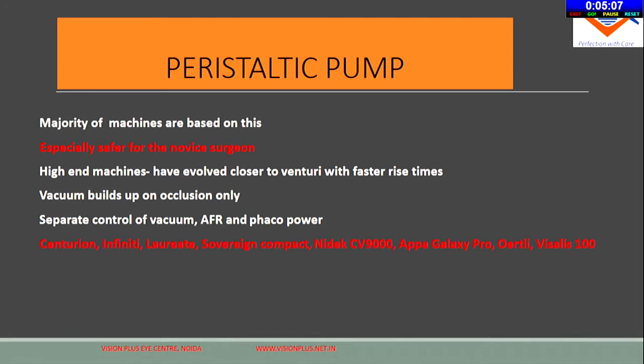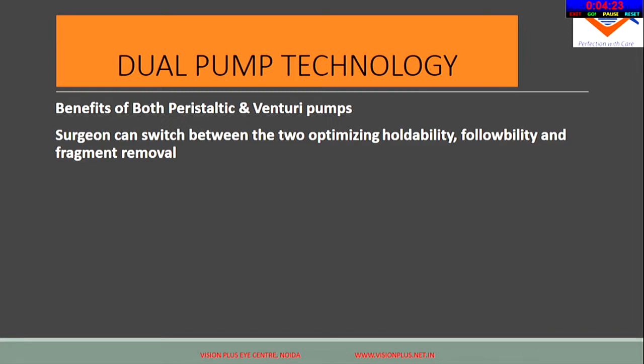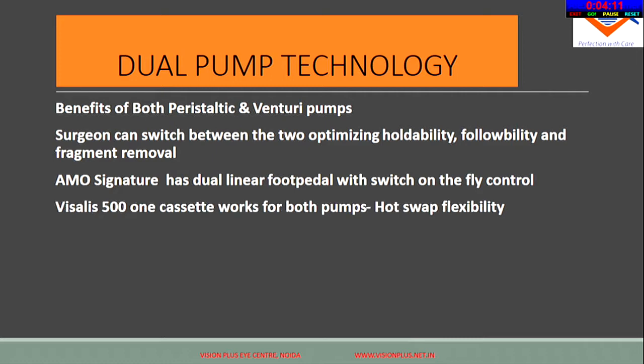Some machines with a peristaltic pump include the Alcon platforms, the Sovereign, Nidec, and APA. If you are planning to upgrade, go to each manufacturer at the conference and understand in depth what options are available. The venturi pump is much faster — vacuum is produced by compressed air or gas and is instantaneous — though there is a greater risk of inadvertently catching the iris or posterior capsule. The Stellaris, Visalis 500, and Constellation are venturi-based systems. The dual pump technology in the AMO Signature Pro offers benefits of both peristaltic and venturi, allowing you to switch between them.